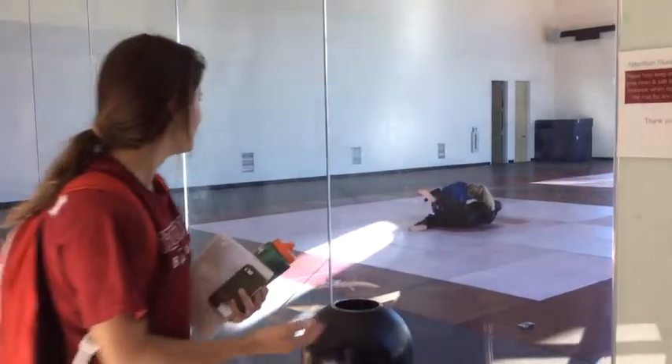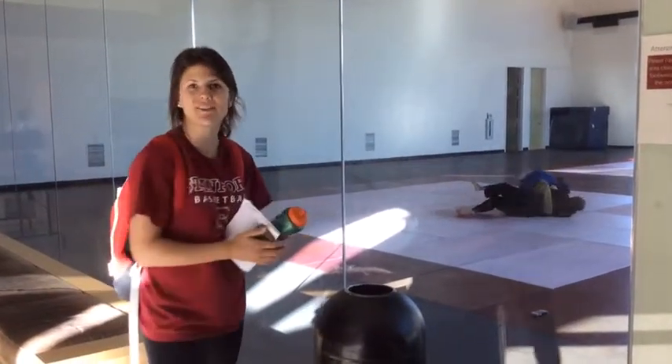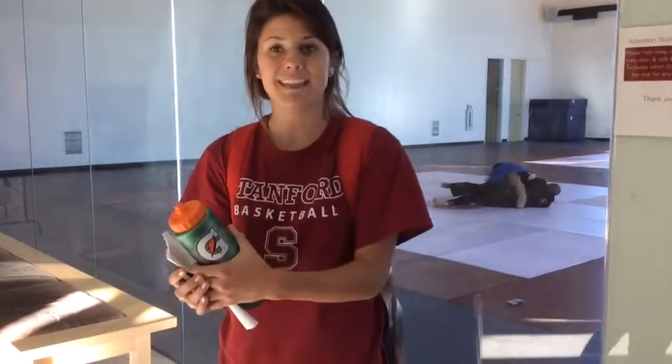A palestra is still a significant sport in the modern-day world. This wrestling arena here at Stanford is a modern-day palestra. As you can see, they are fully clothed, whereas in ancient times they were typically naked.